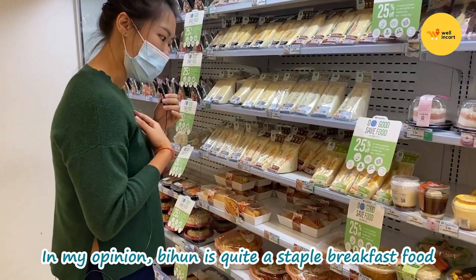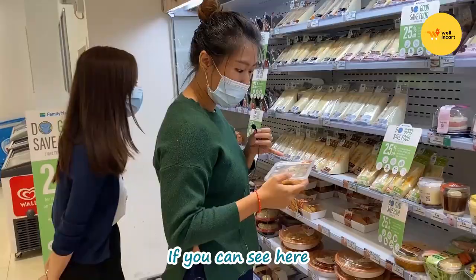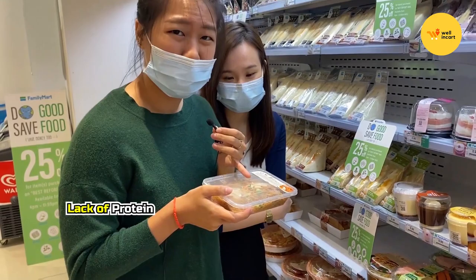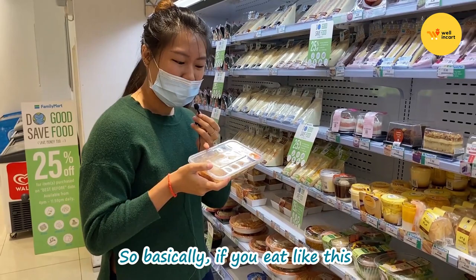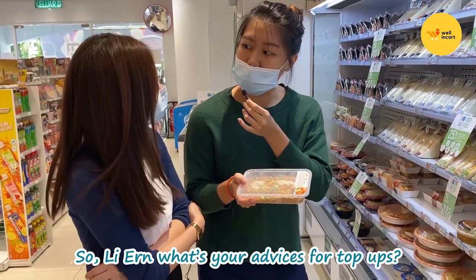Now we look into the Malaysian Delight Combo Set. Mi Hoon is quite a staple for Malaysian breakfast. But looking at the Mi Hoon here, it's basically just the noodles with a little bit of fish cakes, which is quite insignificant and not very high in protein. If you just eat like this, it's safe to say you won't feel full. So we are here to recommend other things you can top up together with this Mi Hoon in order to feel fuller.